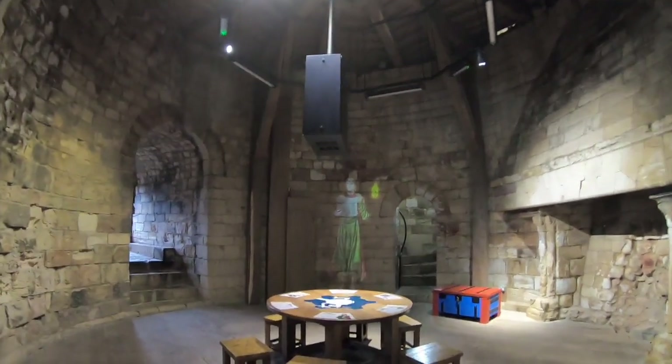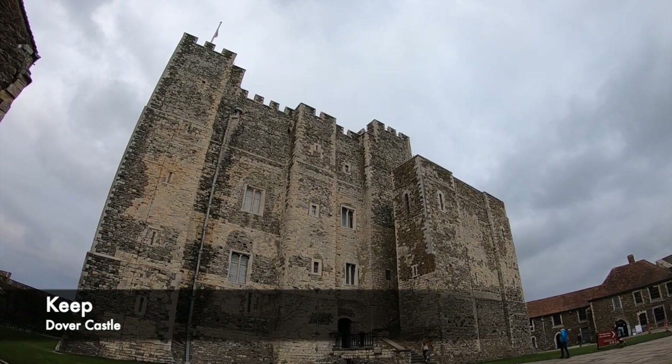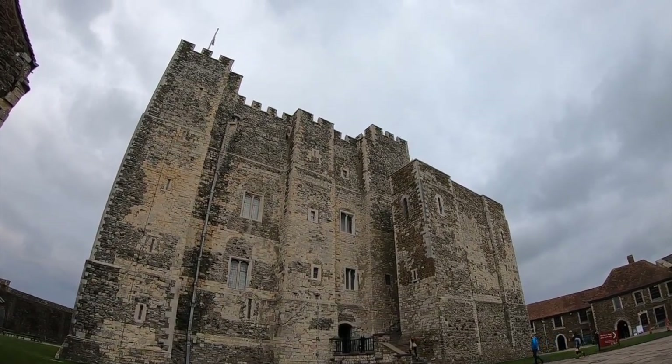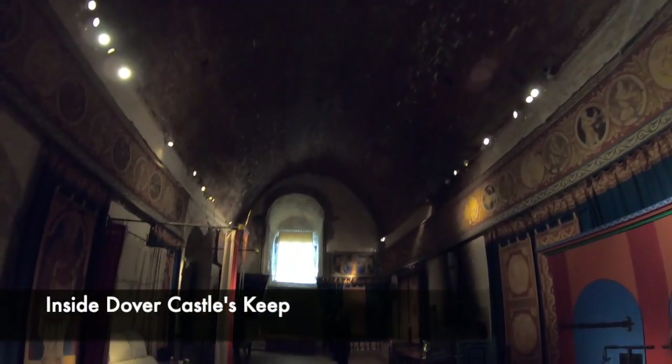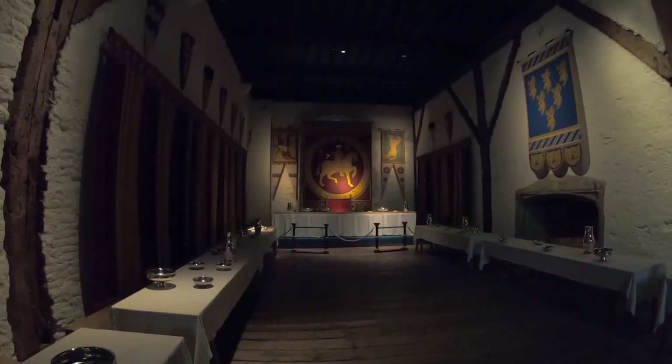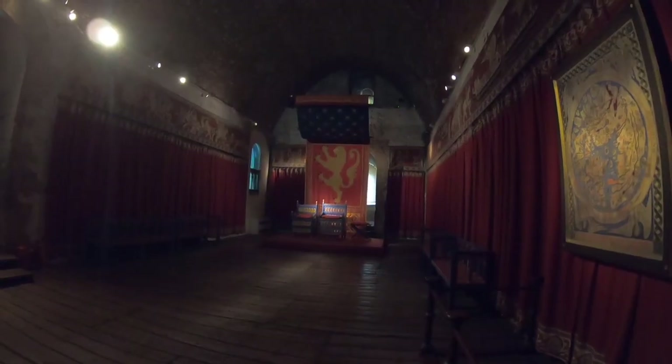One of the most elaborate keeps we've ever visited was Dover Castle's. It was created in the 1180s by Henry II, and it's a fantastic example of a medieval keep that still stands. Inside this particular keep are many different rooms such as the King's Chamber where Henry would entertain his courtiers, great banqueting halls, lavish bedrooms, ornate chapels, kitchens and so much more.